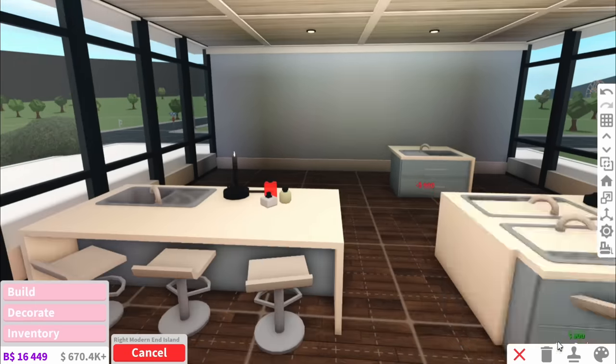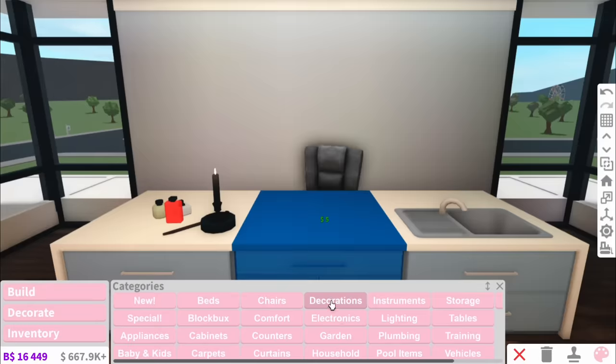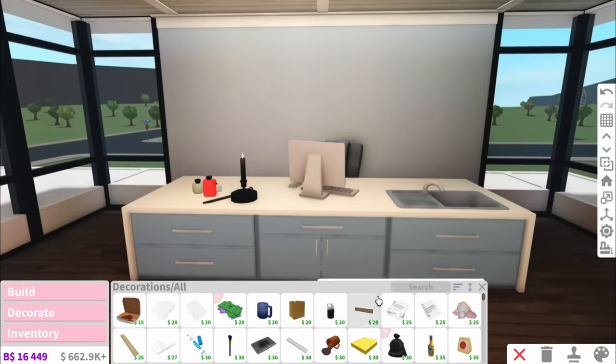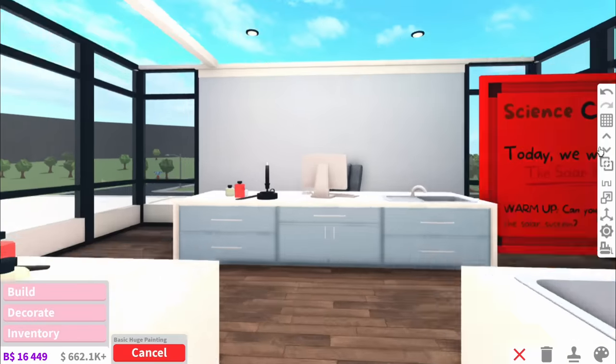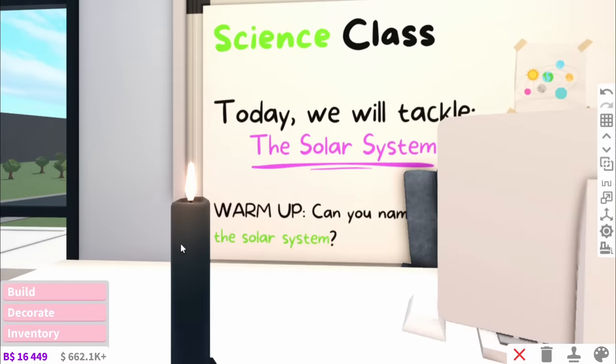This is where you all gather around and watch. And was it just me, or were all the science teachers actually crazy? My one personally, I actually thought he might be insane. So I actually found this really cool decal I want to add. It's kind of just like a whiteboard that they'll be writing on at the front, and it says: 'Science class — today we're tackling the solar system.'